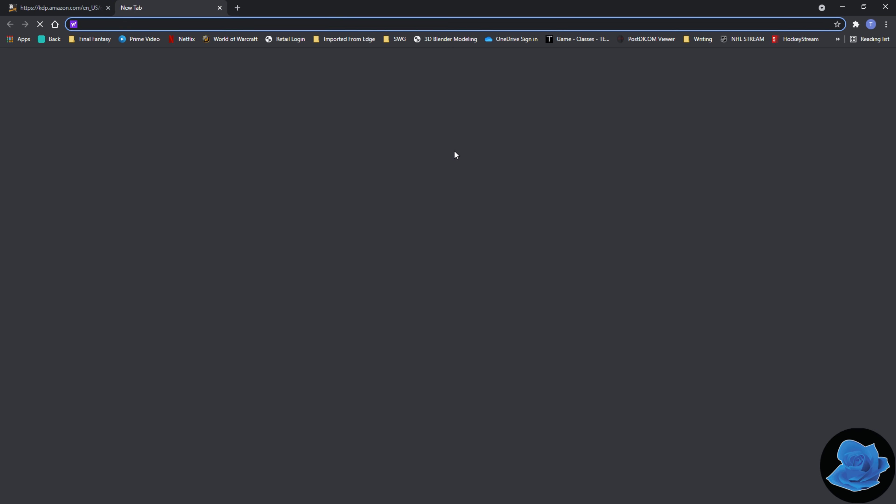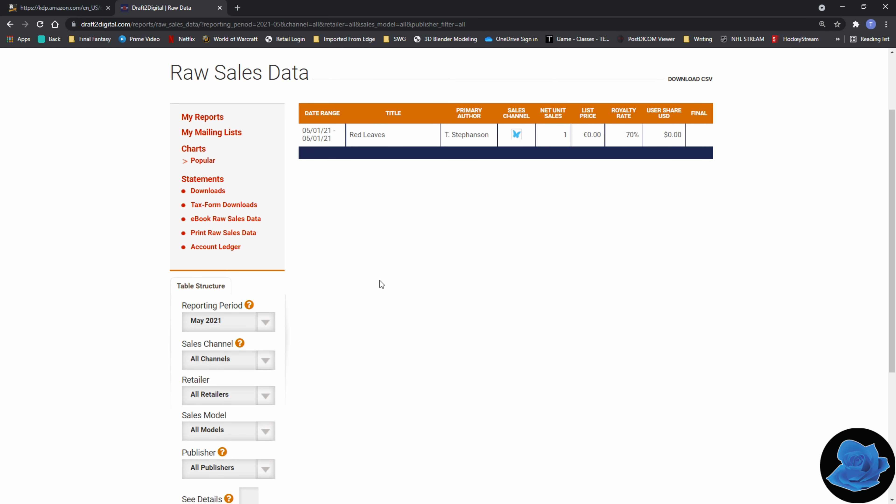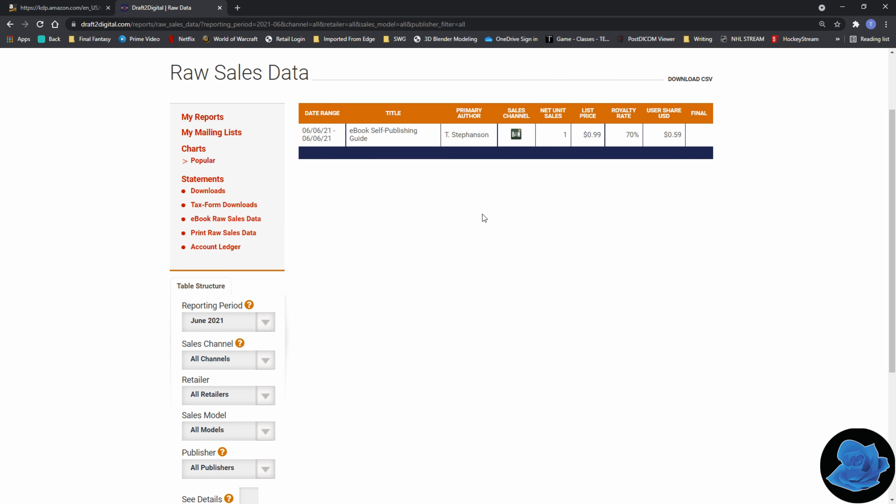If we go to Draft2Digital, in the month of May I only had one free download of Red Leaves — that covers Apple Books and Barnes and Noble. This one was actually from Toledo. In June of 2021, I didn't actually have anybody download the free version, but I did have one sale of my ebook self-publishing guide on Barnes and Noble. That's pretty much my first sale on Barnes and Noble, so that's pretty cool.